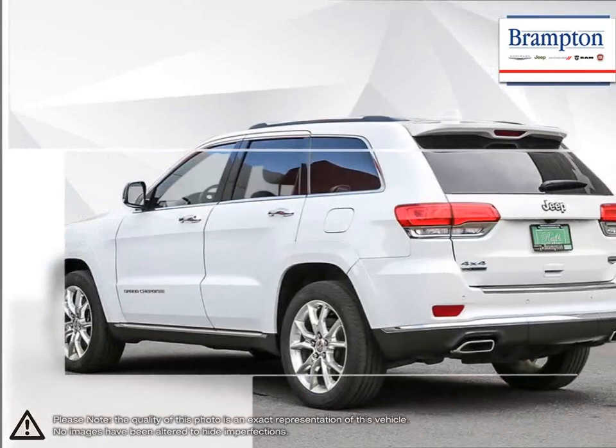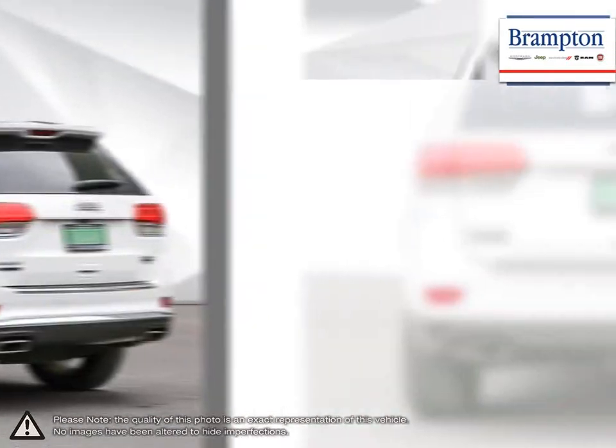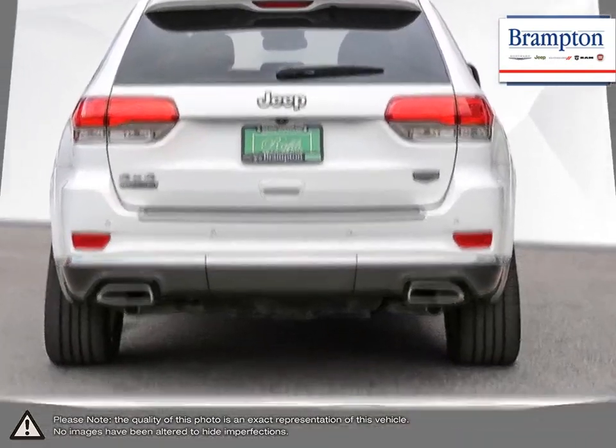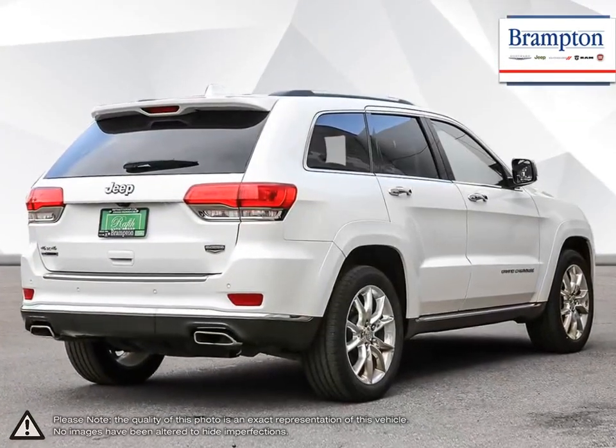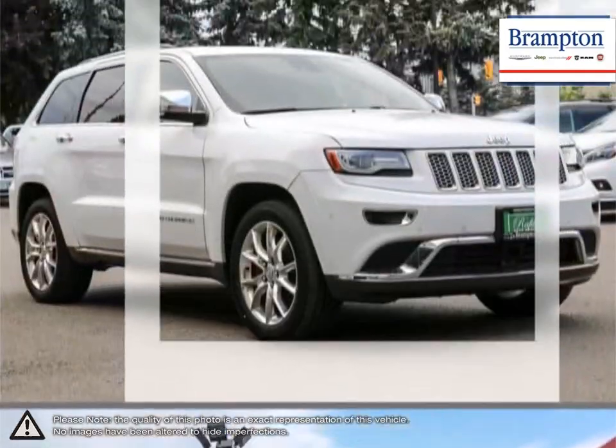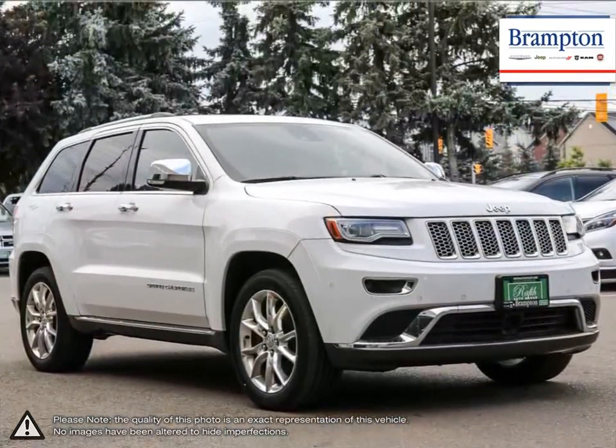With its impressive fuel economy, aggressive sporty SUV styling, upscale interior, luxurious seating, easy to use technology, and fantastic off-road ability, what's not to like? Its interior has more than enough room for five people, plus loads of cargo space.